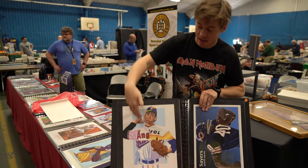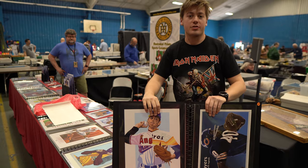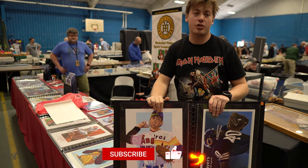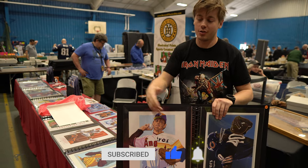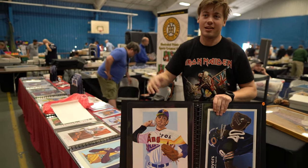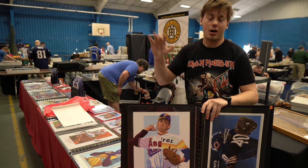If you're enjoying this card show vlog, make sure to leave a like and subscribe so I can go to a card show in all 50 states. Another pickup at the show is this Nolan Ryan poster. I have a card room being constructed right now, and once that's finished I'll have a fully dedicated card room — this Nolan Ryan looks sick, so I'm gonna get that framed and put on the wall in my background.